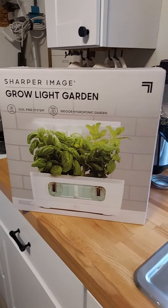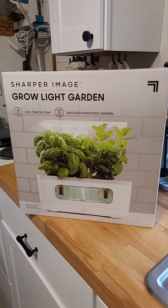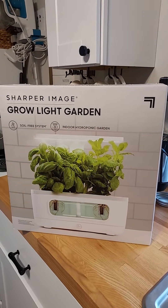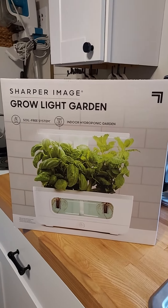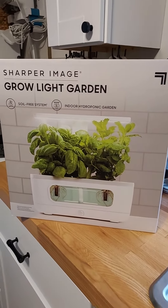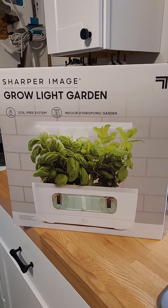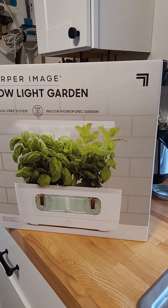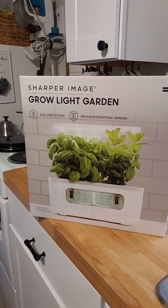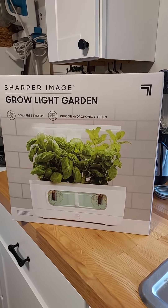Hi family, this is Christmas Eve, Sunday afternoon — early afternoon. This is a Christmas present that I purchased for my niece. I got two of these gifts and I'm giving them to my nieces. They work from home, and I heard one of them talk about trying to grow plants inside, so I feel like this would be a nice gift for them.